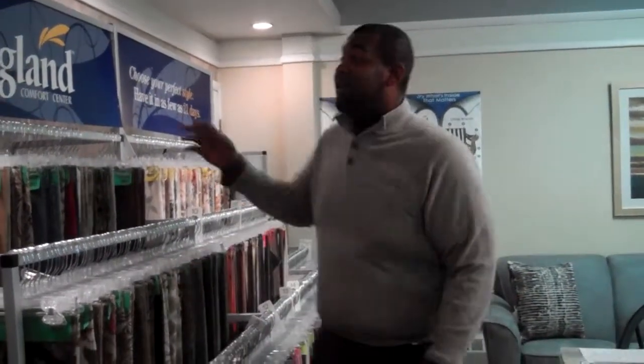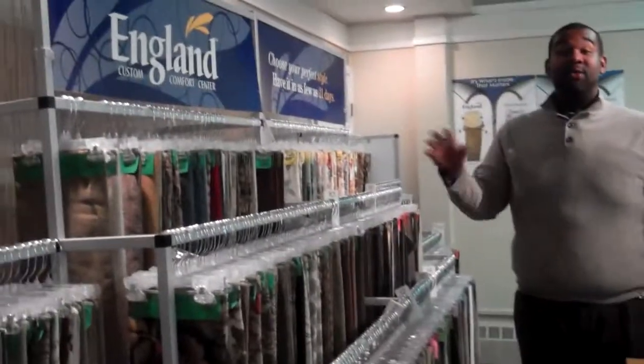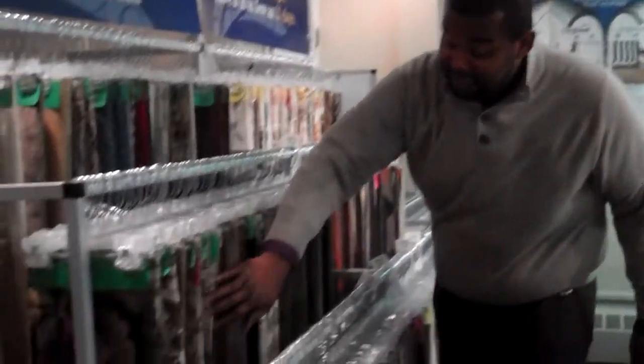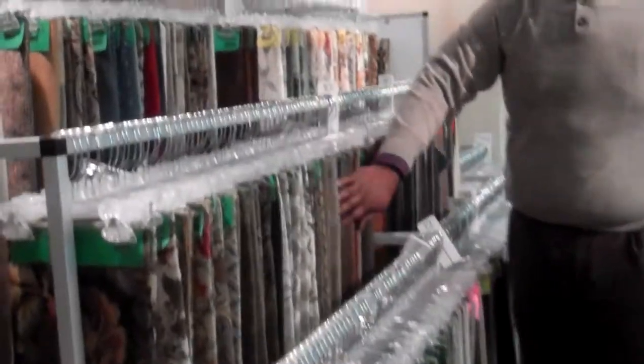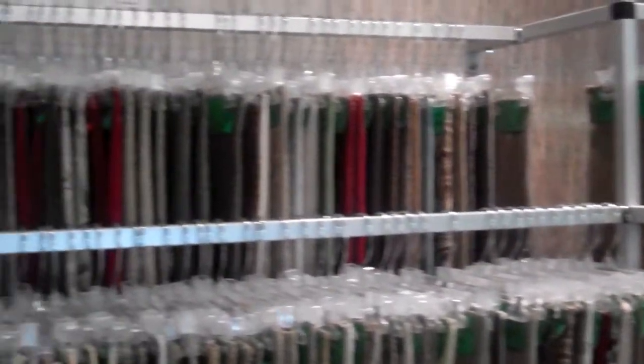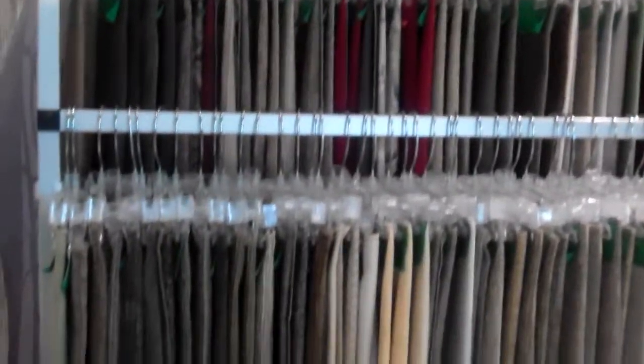My name is Kevin Chase and I'm here at Raleigh's Home Furnishes in our England Gallery, where anything is possible with different fabrics. You've got lots of things to choose from between body fabrics and pillow fabrics. You've got a lot of different frames and different styles between rolled arms, curvature of the legs, and the different colors that you can use.